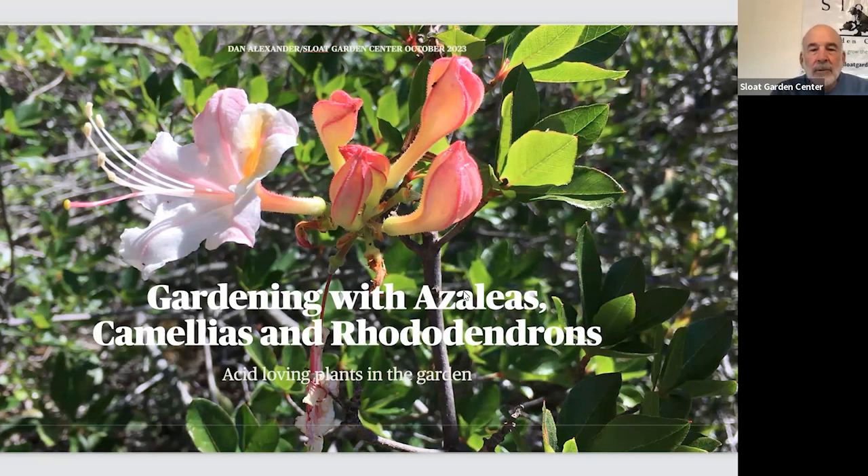We're going to do azaleas, camellias, and rhododendrons - that's in alphabetical order. It's kind of funny that we talk about them almost as one word, and often in books and articles you see them all lumped together. Azaleas and rhododendrons are very closely related - they're all in the genus Rhododendron. Camellias are not related, but they're all related culturally, so in gardening terms they share a lot of characteristics.